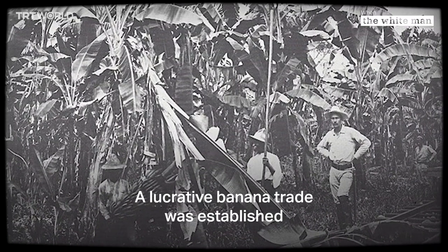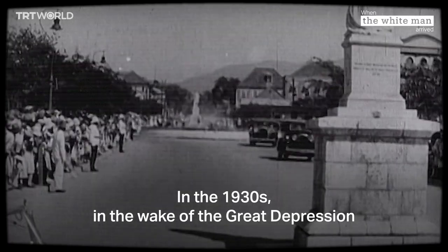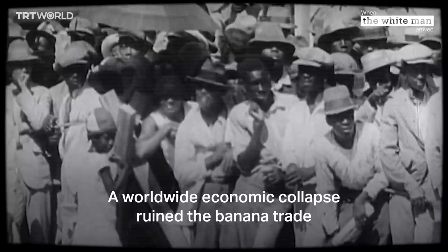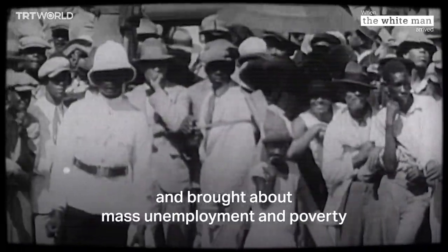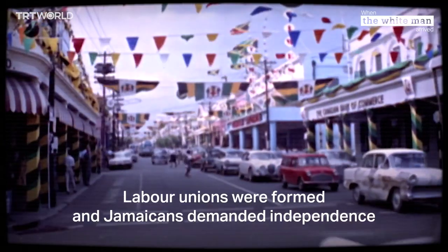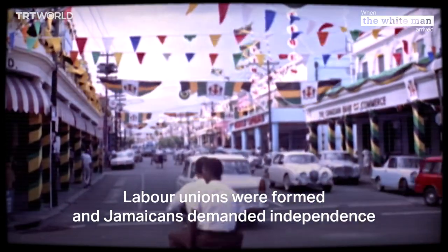A lucrative banana trade was established. In the 1930s, in the wake of the Great Depression, Jamaica was hit hard. A worldwide economic collapse ruined the banana trade and brought about mass unemployment and poverty. There was widespread violence and protest. Labour unions were formed and Jamaicans demanded independence.